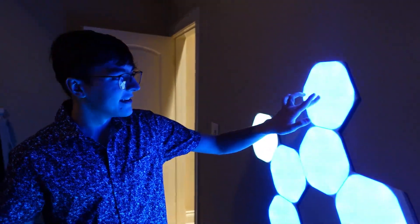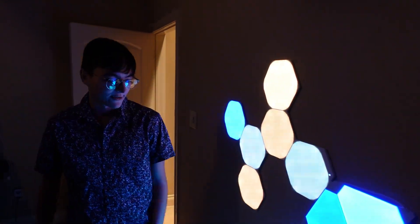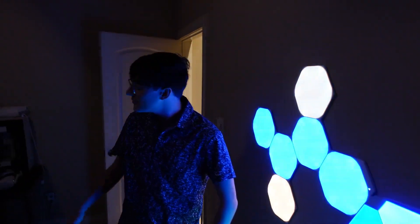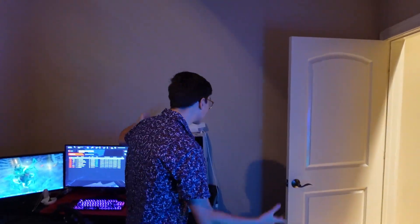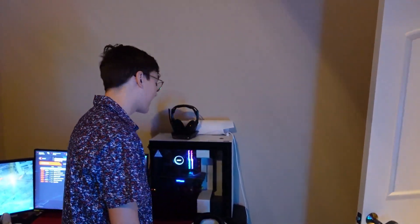We also have nanoleafs, if you guys didn't notice. These are cool — I have the panels, and then I have the hexagons and the triangles. I wanna get the mini triangles. Maybe I'll get a big Cubex flag to hang up, or one of those Cubies that we have in the living room.